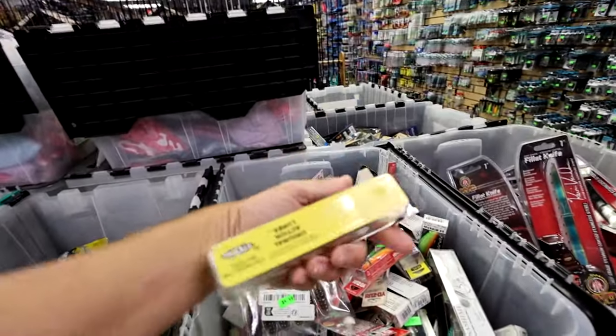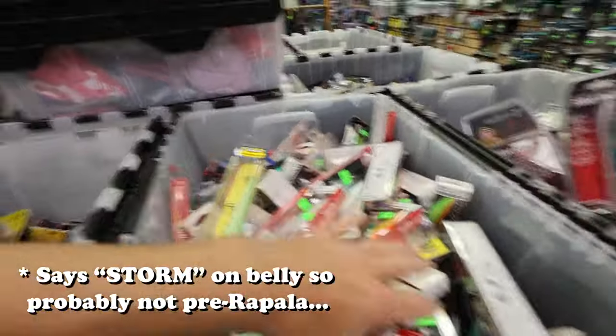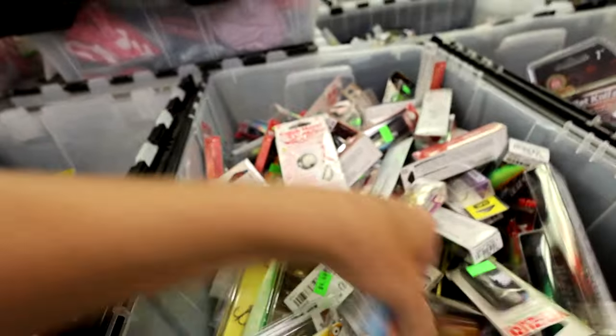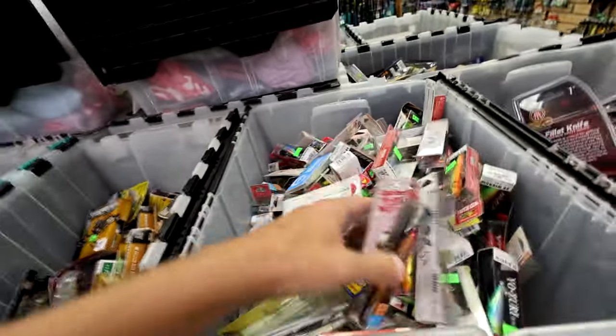Look at that — a nice pre-Rapala Storm Thunderstick for $3.99. That's kind of what I'm talking about here. There are a number of bins and I will go through these real quick to see if there is anything special that we need to buy.